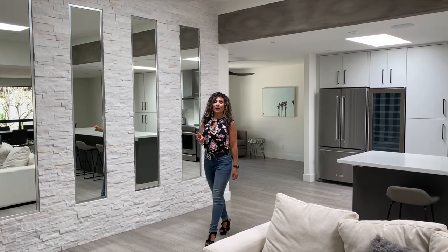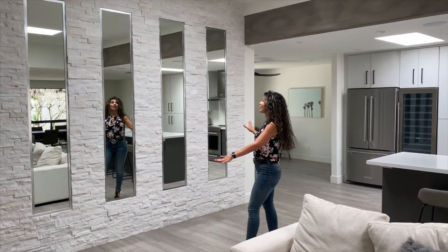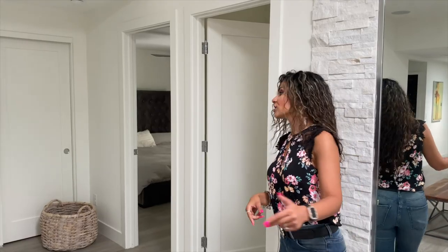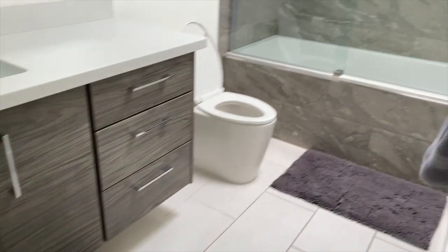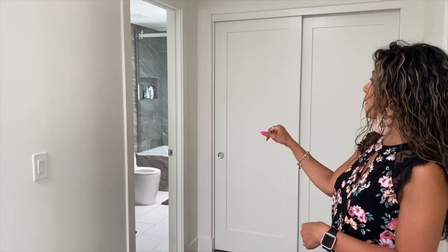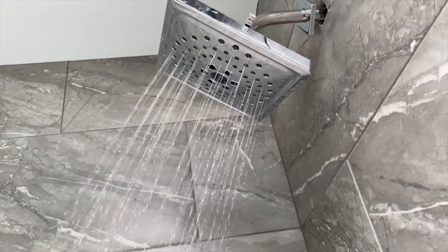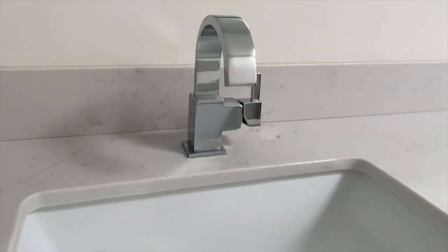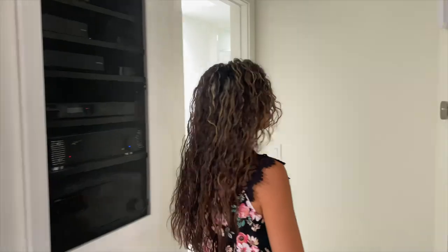My second favorite part about this house is this beautiful stoned mirror wall. I love it. Continuing, there are the secondary bedrooms right here with a shared bathroom, also done with marble tops.